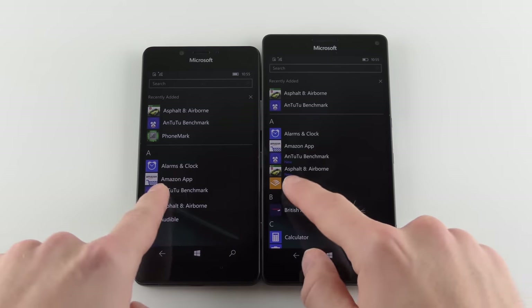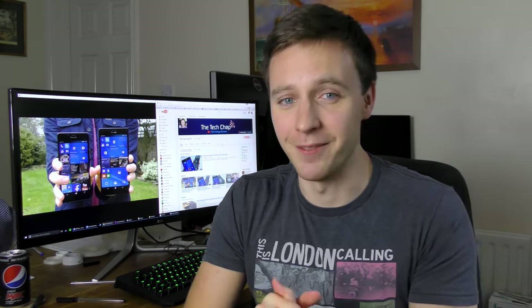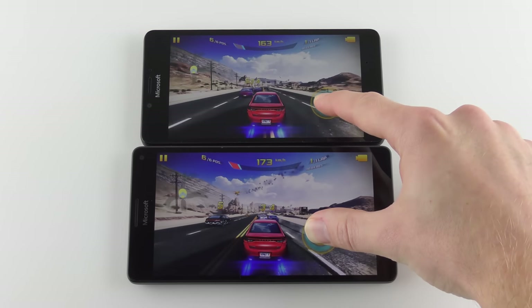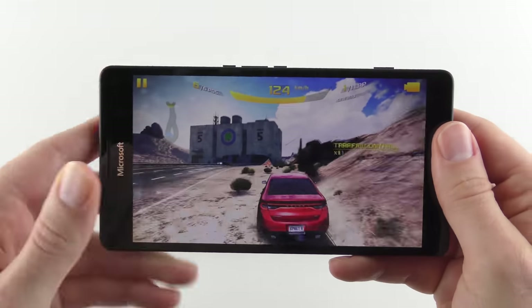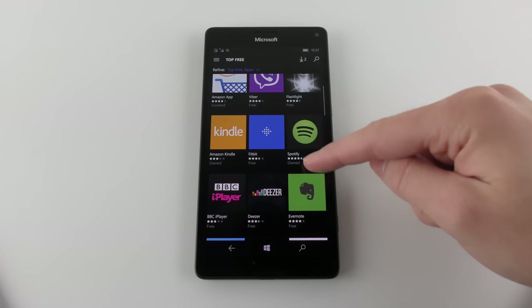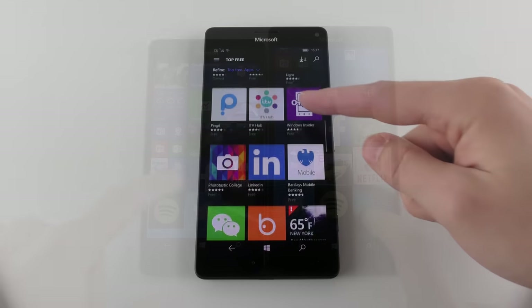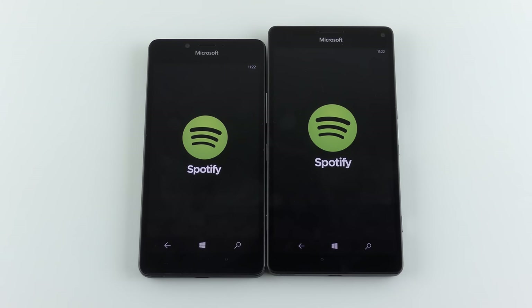The XL model did seem a bit quicker when swiping left to reveal the app list. To really challenge the phones I tested them with graphically intensive games, though there aren't that many available on the Windows Store — there's Asphalt 8 Airborne but not Real Racing 3, for example. Both phones played Asphalt 8 flawlessly, and the XL loaded it about a second faster, which is a small benefit of the Snapdragon 810, but in actual gameplay there was no difference in quality or frame rate. The problem is that raw performance doesn't always translate into a smooth user experience — there are random pauses and hiccups when swiping between menus, and scrolling through the app store feels a bit slow and sluggish. It just doesn't feel as polished as I'd expect from a Windows 10 device.